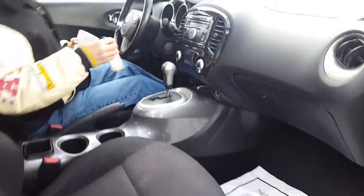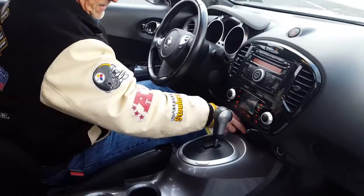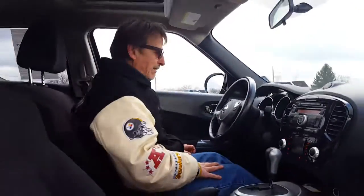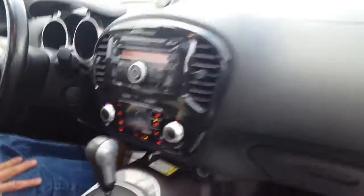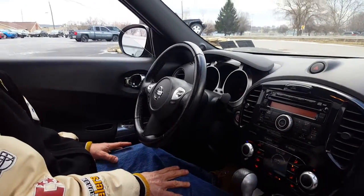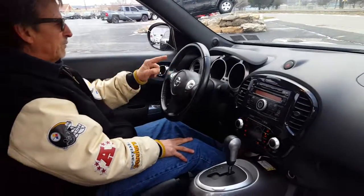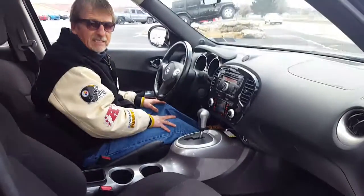We've got the cool key fob with push-to-start. Nice headroom, curtain airbags and side airbags make it really safe. Very sporty car — the climate control systems are right here. It's very unique, and we've got hands-free Bluetooth and satellite radio, all the nice features you want in an audio system.